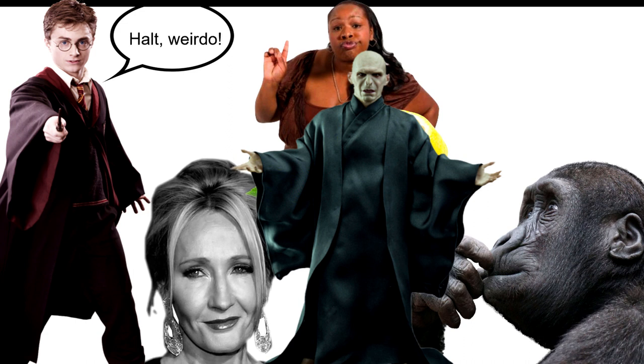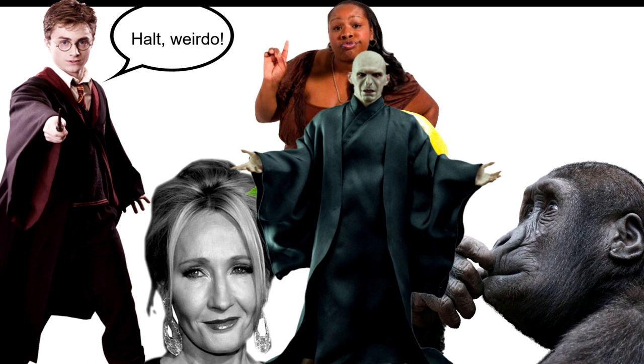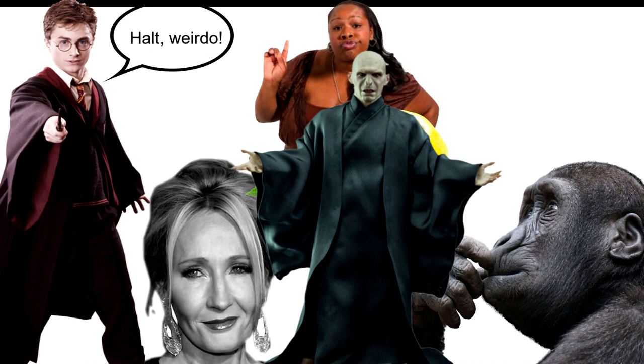The boy is well into the final third of the first chapter. 'Dumbledore and Professor McGonagall bent forward over the bundle of blankets. Inside, just visible, was a baby boy, fast asleep. Under a tuft of jet black hair over his forehead, they could see a curiously shaped cut, like a bolt of lightning.'